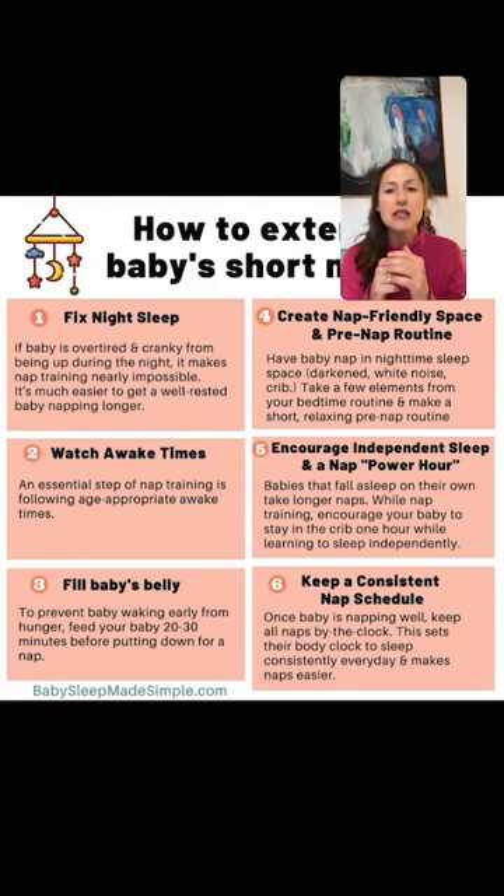Step two — watch your wake times. I love awake times. I didn't list them here because I didn't have room, but you can go to a few of my recent posts on Instagram and see specific awake times for your little one's age.